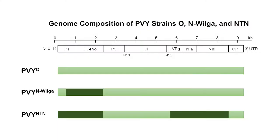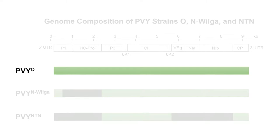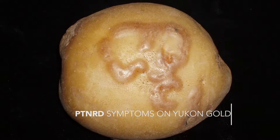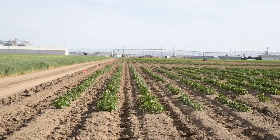There are different strains of PVY, each with different genomes and properties. In the Pacific Northwest, PVY-O used to be the dominant one, but it has now almost disappeared. This left space for the necrotic recombinant strains PVY-N-Wilga and PVY-N-T-N, the latter of which can produce ring spots on the surface of the tuber in some varieties, a disease known as potato tuber necrotic ring spot disease. Tubers with these symptoms are completely unmarketable and represent a total loss.